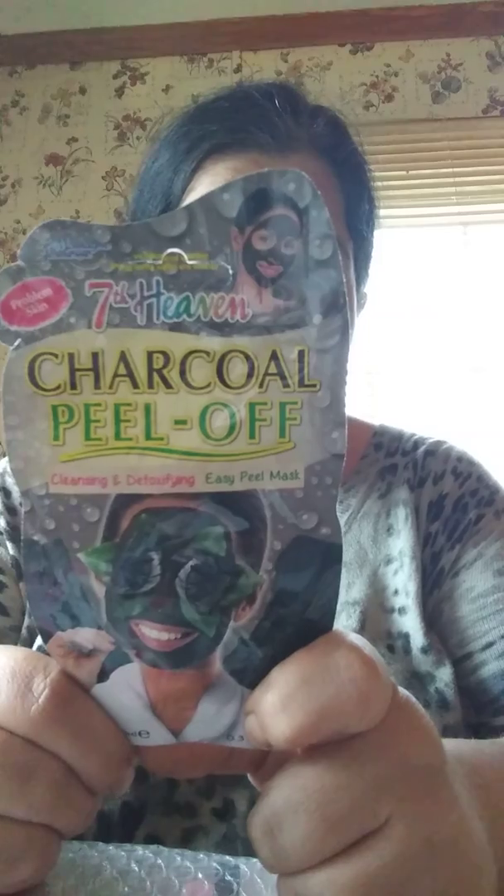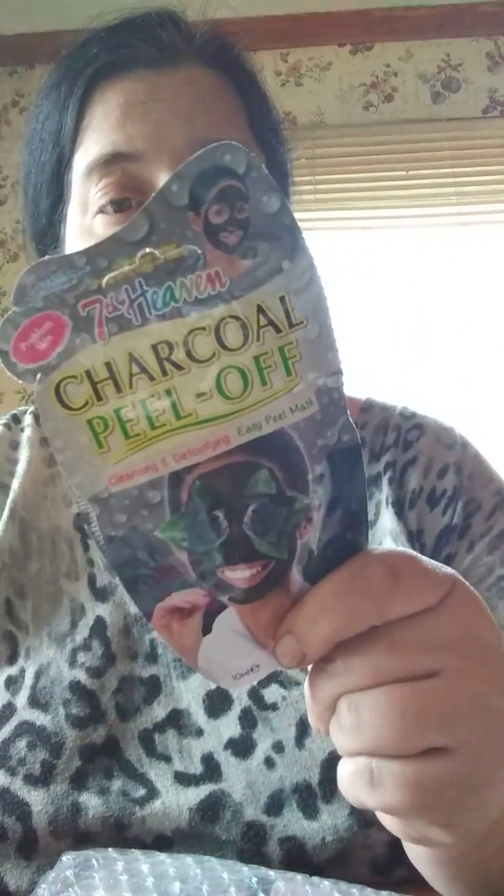Looks like another mask here — a charcoal peel-off. Cleansing and detoxifying easy peel mask. I want to try this so bad. It says, 'Let's dig deep and talk dirty with cleansing activated charcoal to draw out impurities, and our special combination of witch hazel and birch leaf to calm and smooth. You'll feel squeaky clean.' I wonder where you get this — Walmart maybe. I'll have to go check it out if it works.